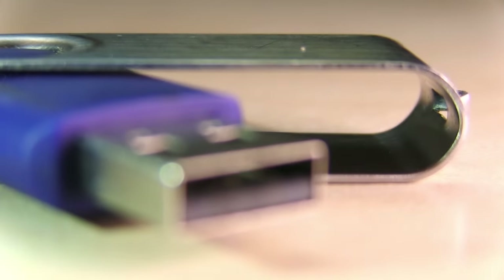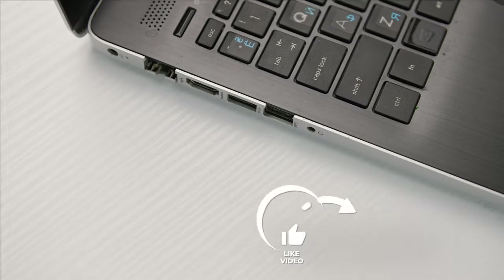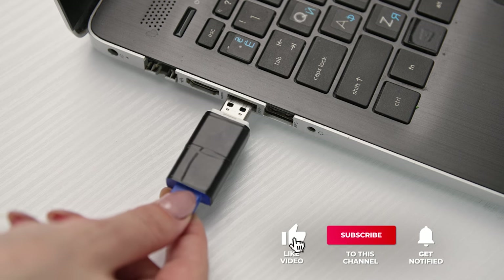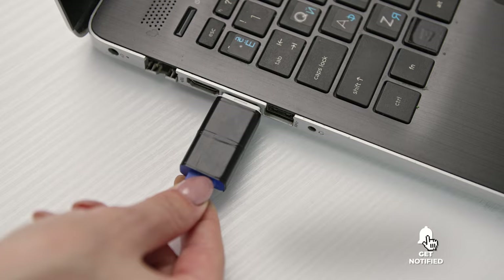Still haven't found a USB flash drive that meets your needs? Well, keep watching because we have more lined up for you. If this is your first time visiting our channel, be sure to subscribe and hit the bell icon to receive notifications of our next videos.